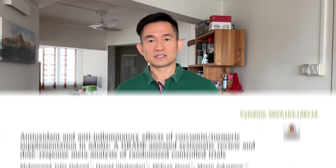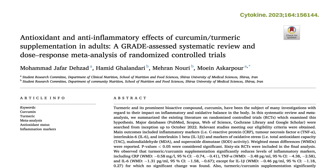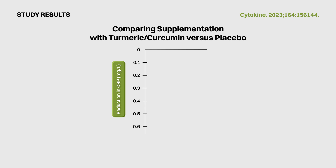Let's first take a look at what the research says about turmeric's effect on inflammation as well as a couple of CVD risk factors. This meta-analysis of 52 randomized controlled trials showed that supplementation with turmeric or curcumin could reduce the inflammation marker of CRP by 0.58 mg per litre compared to placebo control groups.